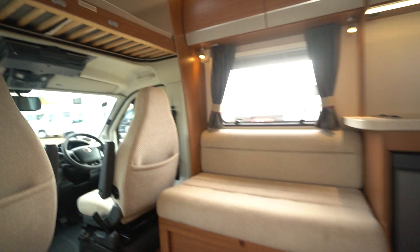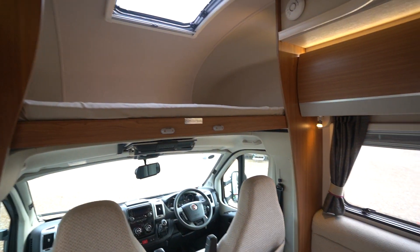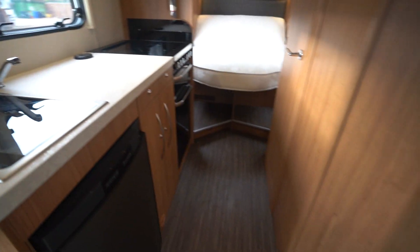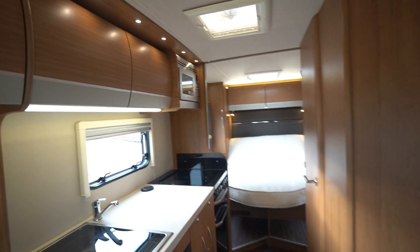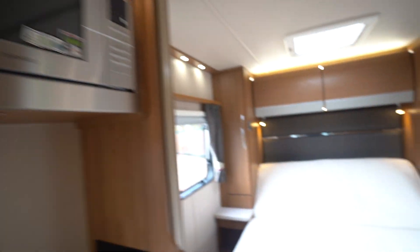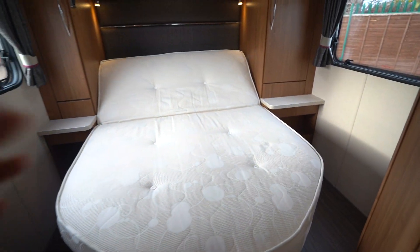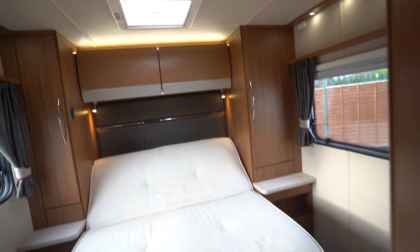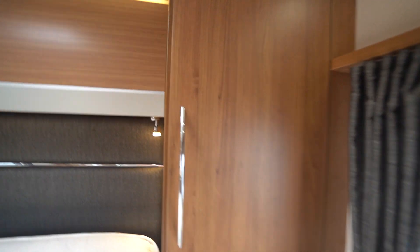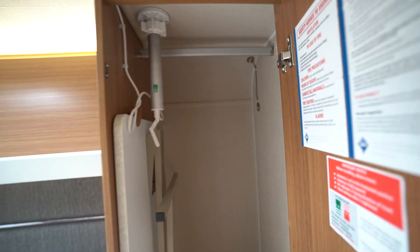Let's have a look at the inside — lovely layout, so we'll start with the rear. You've got a rear island bed over the back garage there, and it does go up and down. Storage cupboards either side, you've got a free-standing table in there, as well as your wind-up awning.